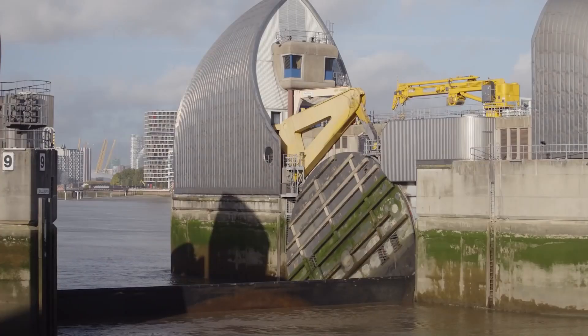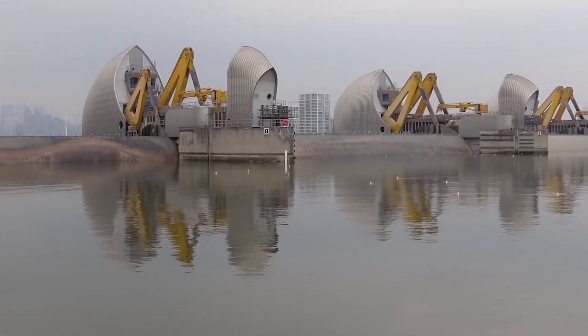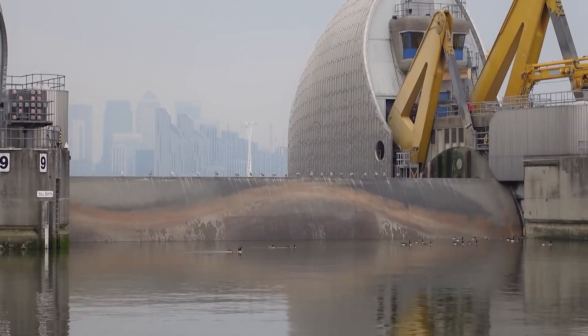In addition to the gates, the barrier also includes two smaller, non-navigable control gates that help regulate water flow during normal conditions. This ensures that the river's ecosystem remains balanced and minimizes the impact on the surrounding environment.